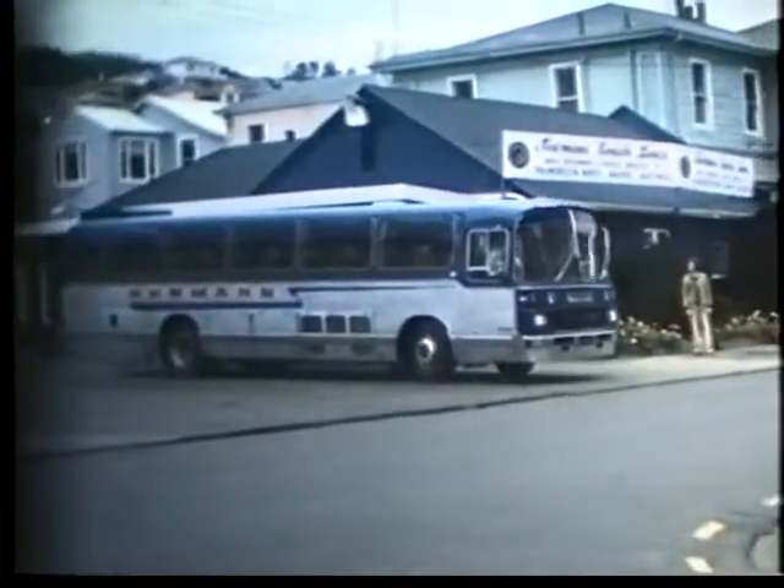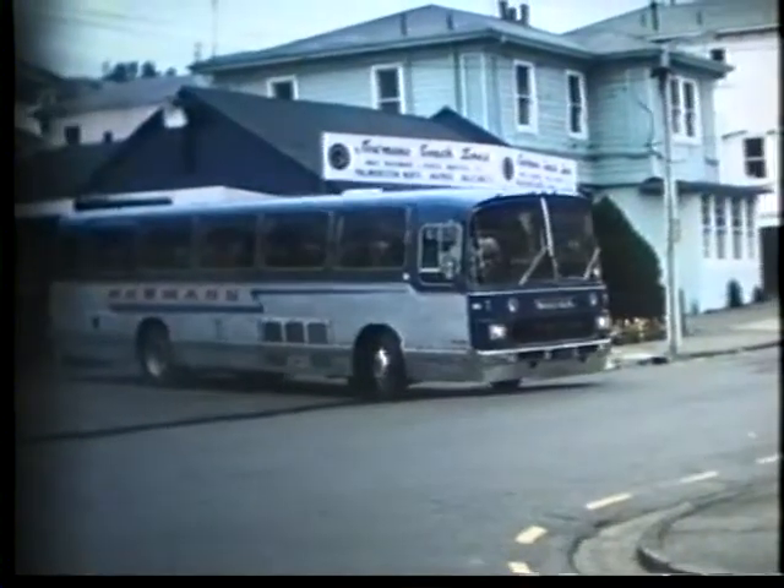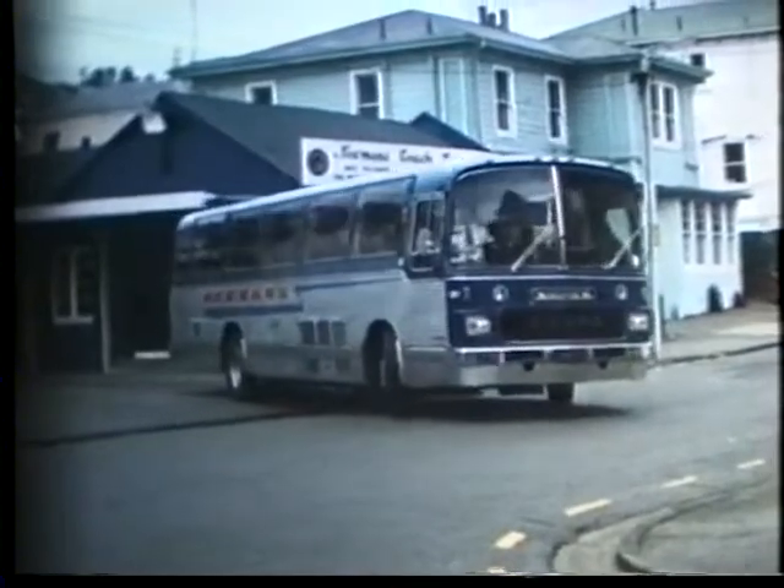Number 251. This is Neumann's Volvo B58 with New Zealand Motor Bodies Mercedes-style bodywork.